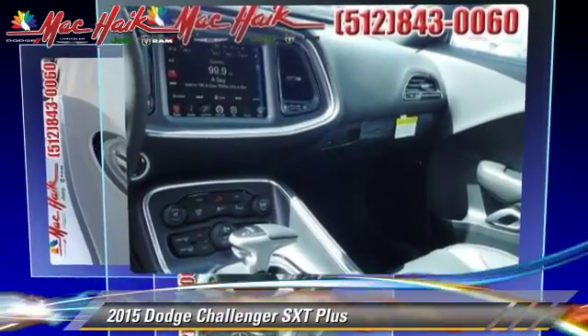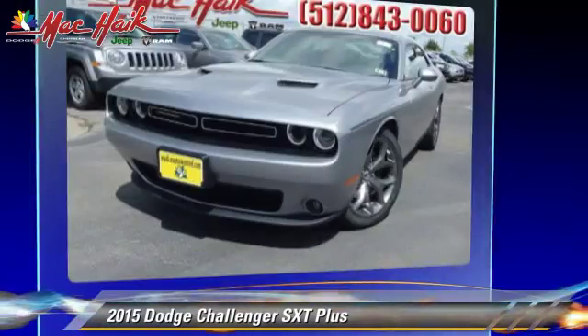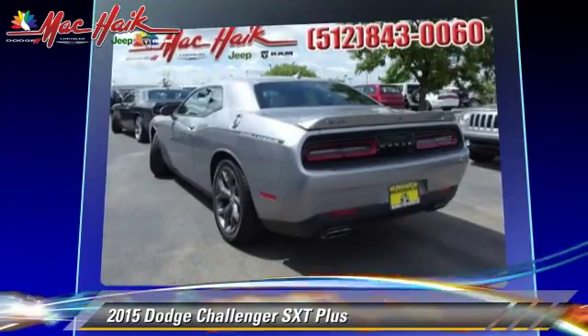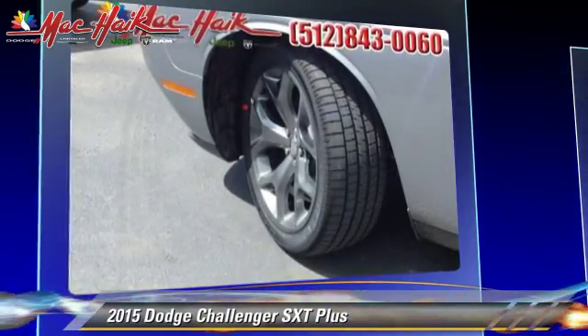Additional features include a rear spoiler. Safety features include traction control, stability control, and four-wheel ABS. Comfort and convenience features include satellite radio, Bluetooth wireless, backup camera, and navigation system.